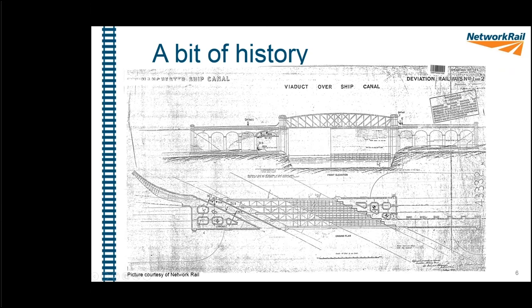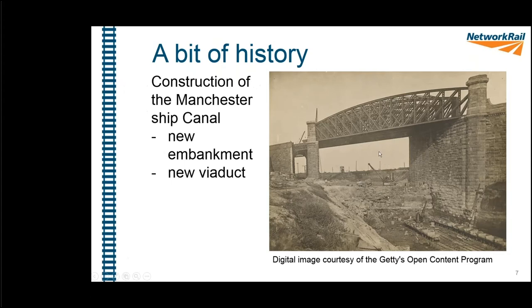When you build the Manchester Ship Canal, you have to divert the railways around and above it. This drawing shows 'Deviation Railway' at the top — this is the Acton Grange Viaduct that was constructed to divert the railway, and that's what we've got today. You can see the height difference between the new track level and the old existence, with the new track considerably higher on a new embankment, which gave us quite a challenge during the job.